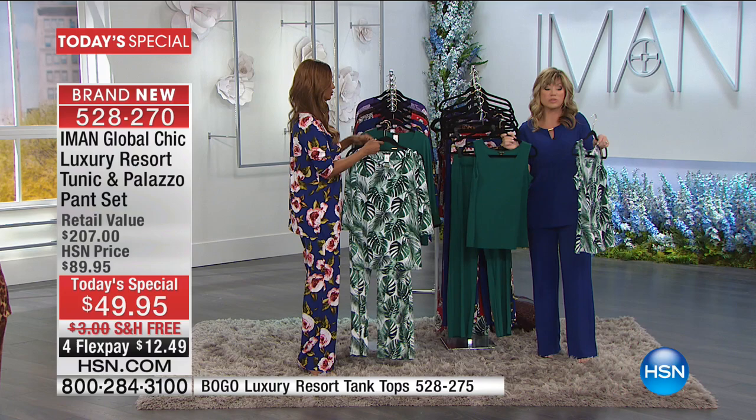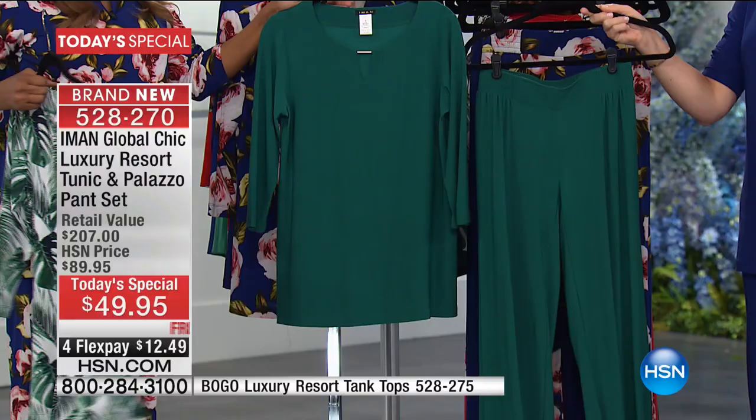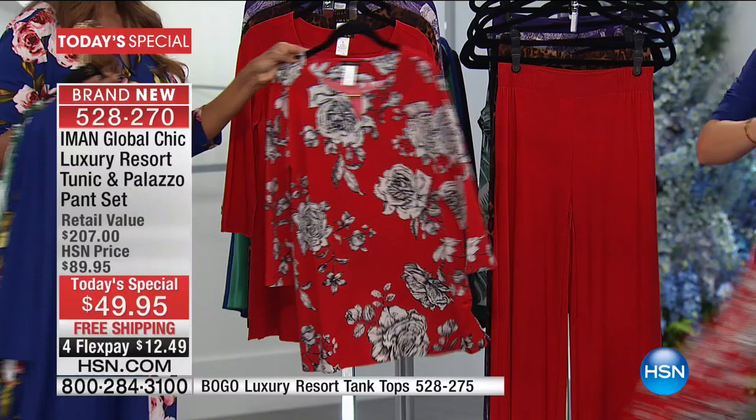Here are the color options: in the fern — this is what we're calling the green palm print, most limited. Here it is in the solid green. Behind that is our navy collection — the beautiful navy floral with the pinks in there. Here it is in classic navy — ladies, you know you need a good navy outfit. Here's the red peony, my favorite — that oriental feel. And then we have it in the classic red. My favorite — that color is just amazing, the perfect shade of red.